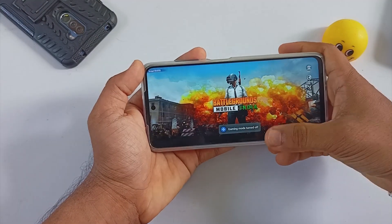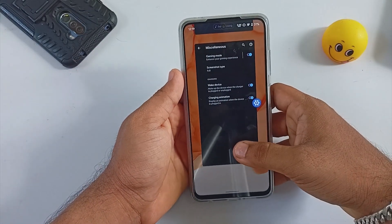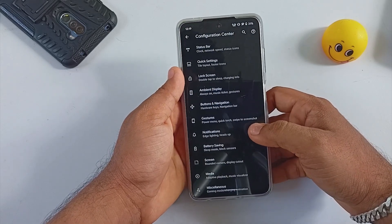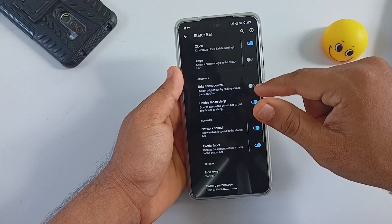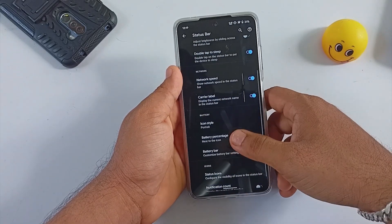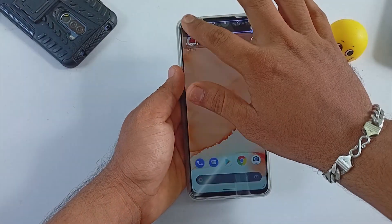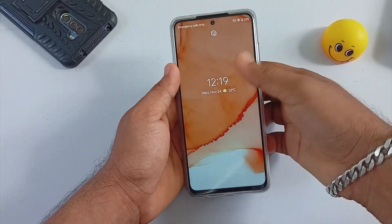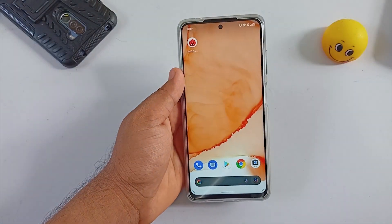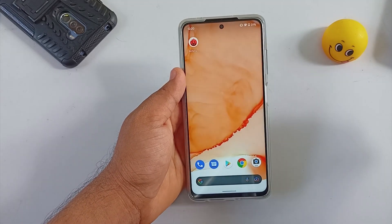It is totally your personal preference whether to use this or not. This option does not come with FPS info. Under Status Bar settings there is an option for clock style, and you will also be able to set a custom logo. Brightness control is available, along with other notifications like network speed, carrier label, and tap to sleep.